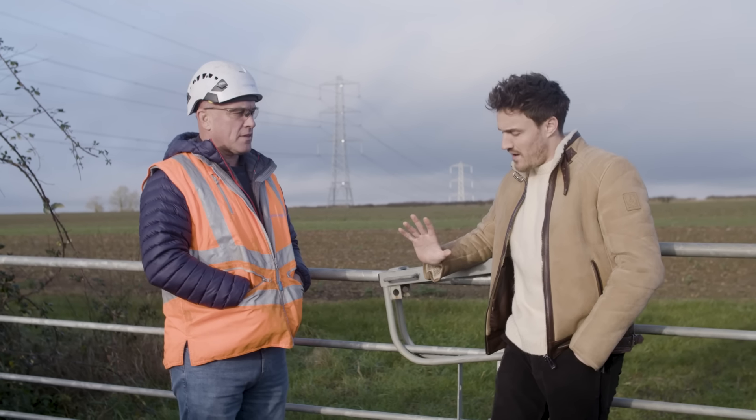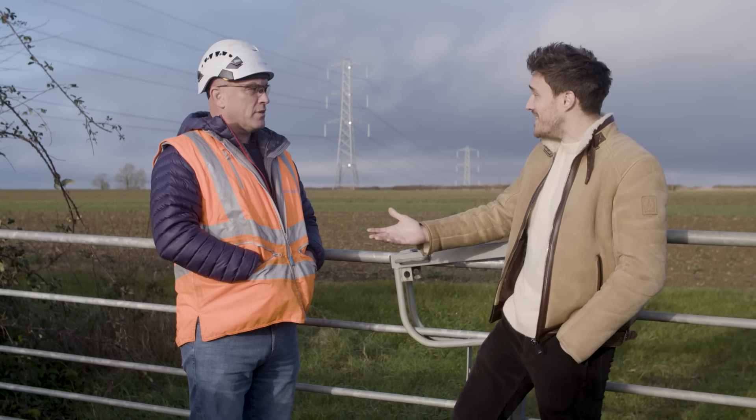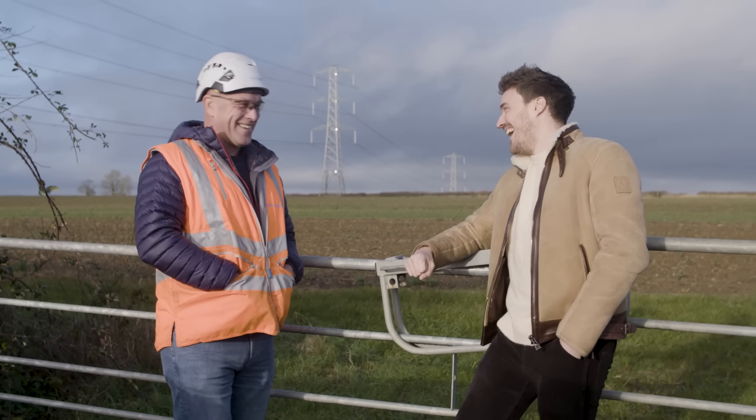Have you got a favourite pylon or project you're most proud of? The favourite thing I've ever done is probably when we refurbished the Severn Crossing — 450-foot river crossings down near Bristol. I had to design a completely new rig to replace the insulators, with nothing to trial it on. What did it feel like when it worked? It's a relief. There's a lot more to your role than just hanging out of a helicopter.